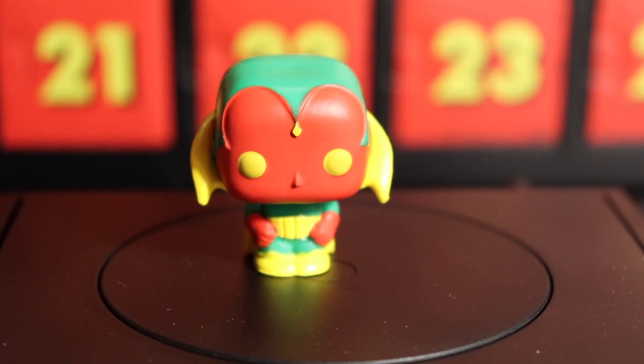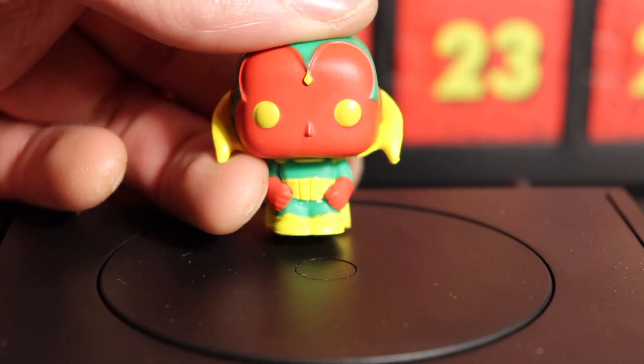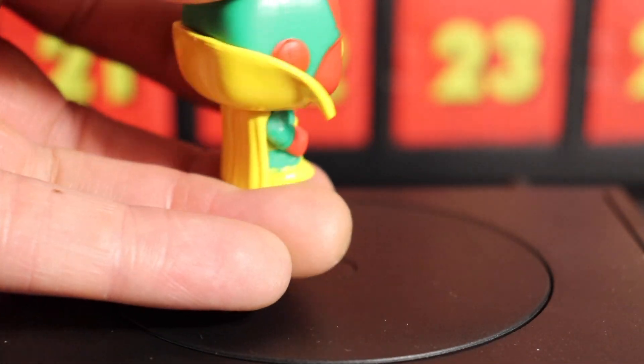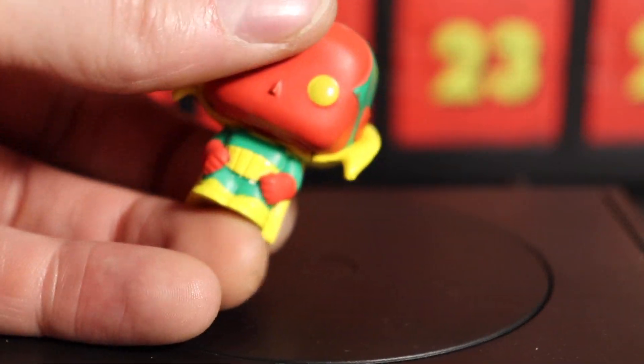Alright everyone, welcome back. So yesterday was Vision for day 17. Vision's pretty cool — it's got the Infinity Stone and his little kind of cape armor type of deal.